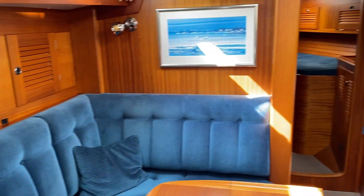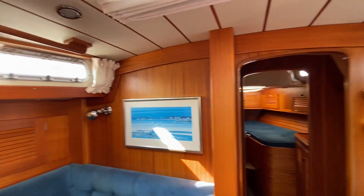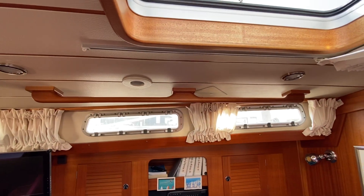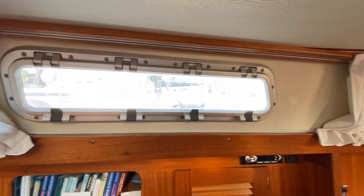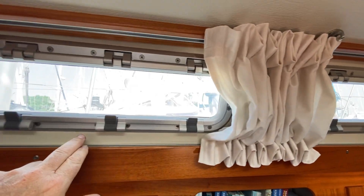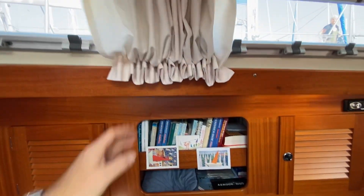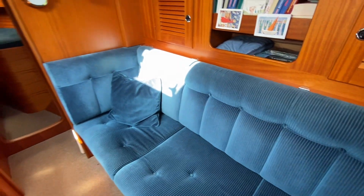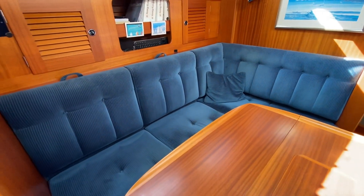Beautiful mahogany interior. A few things you immediately notice: if you look at the Lewmar port lights and sky hatches, you don't see any cracks — it looks like new. No corrosion on the stainless steel and aluminium fittings. You can see that this boat did not see a lot of salt water. Curtains are new. And she's got my favorite upholstery, Blue 35 — so much nicer than the Blue 32, which looks a bit pale. The gloss and richness of this upholstery is fantastic — really our all-time favorite.